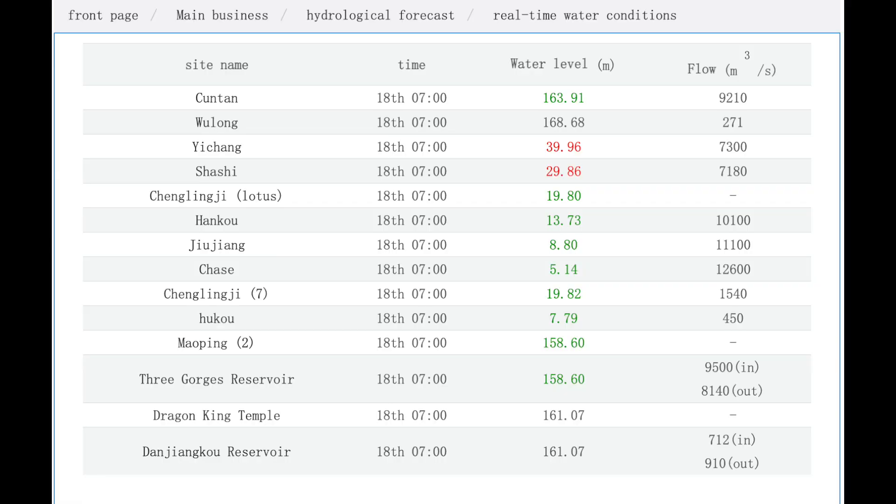Let's get back into the show and look at the levels of the world-famous, most controversial dam in the world. Kutun is Chongqing, at the beginning of the reservoir 660 kilometers away from the Three Gorges, and that has gone down to 161.91. Yichang is the next one - there's a dam there and that has gone up to 39.96. The Three Gorges reservoir has gone down as well at 158.60. We do have the inflow and outflow: inflow is 9,500 and outflow is 8,140.